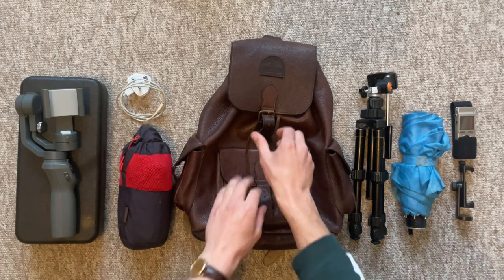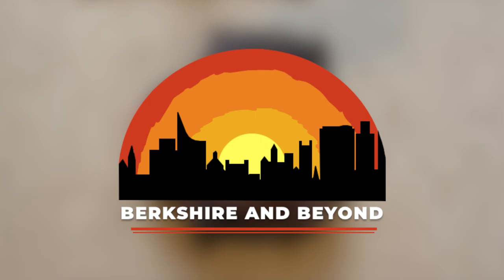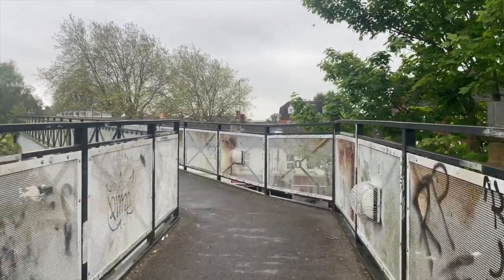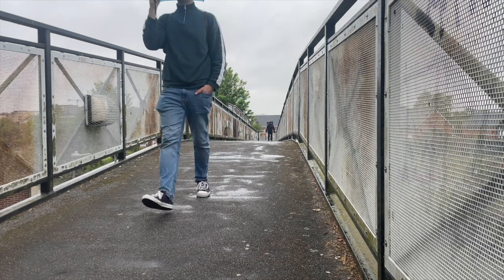We've got our umbrella out. It's a very wet morning, but we are going to take a walk to one of the oldest cemeteries in Reading. We've parked our car just a little way off and we've got a bit of a walk. We're just crossing over the River Kennet right now and we don't have much further to go to get up to the graveyard.